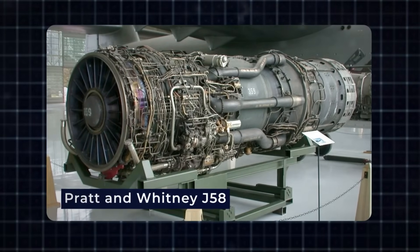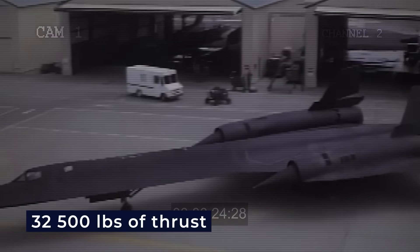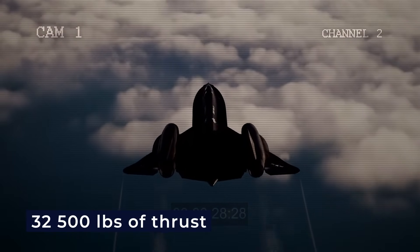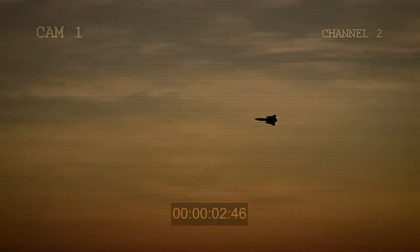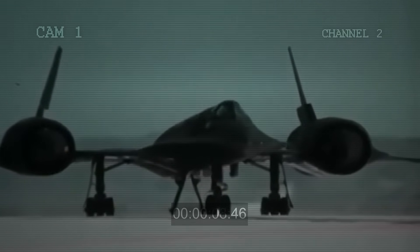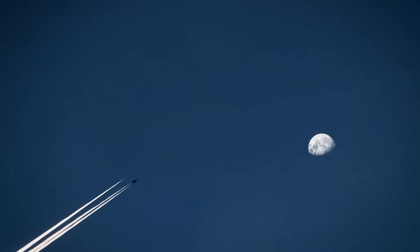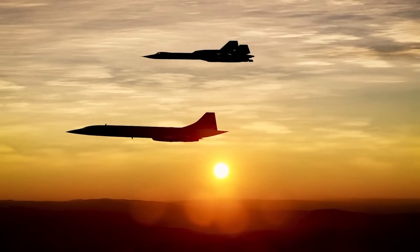The Blackbird had two powerful engines called the Pratt and Whitney J58. Each could push out 32,500 pounds of thrust even when the jet was standing still. These engines were designed to operate optimally at a cruise speed of around Mach 3.2. At takeoff, only about a quarter of the engine's power came from the afterburner — a system that adds extra fuel for more push. As the plane sped up, the afterburner kicked in more, and by Mach 3 it was providing nearly all the thrust.